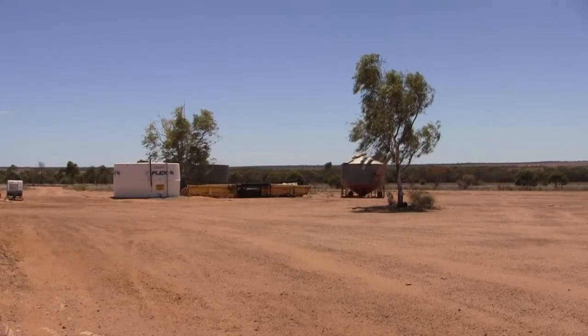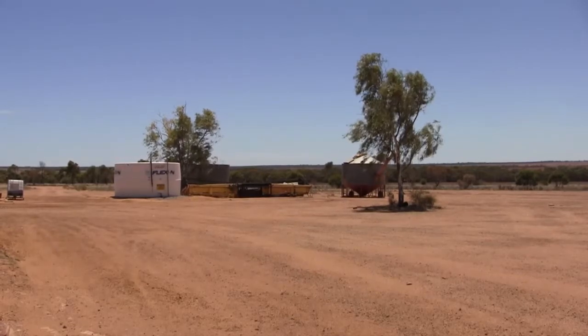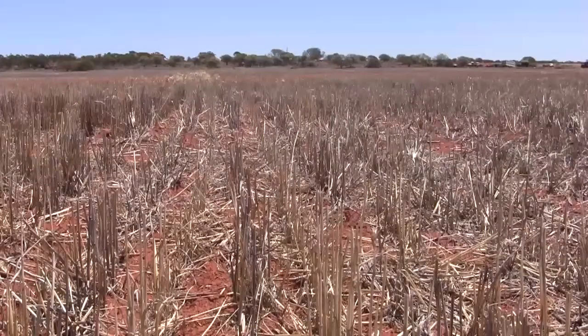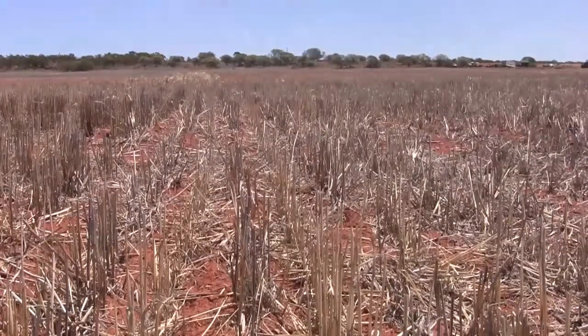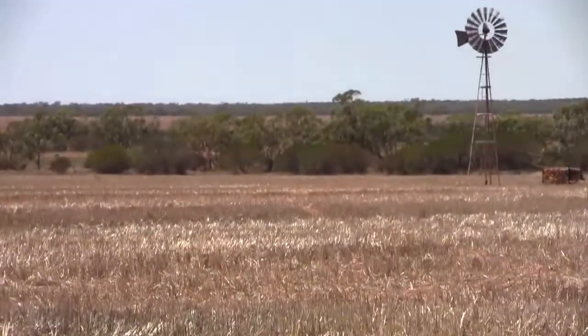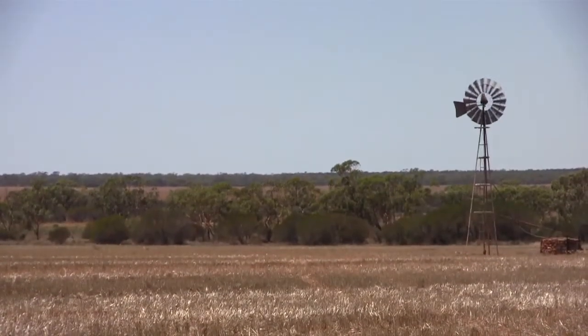Mr Crabtree's property is right at the edge of the northern agricultural zone. It averages just 305 millimetres of rainfall a year on a mixture of sandy and loamy soils. And yet he has been able to crop the full property each year with mostly back-to-back wheat and some canola, depending on weed pressure.